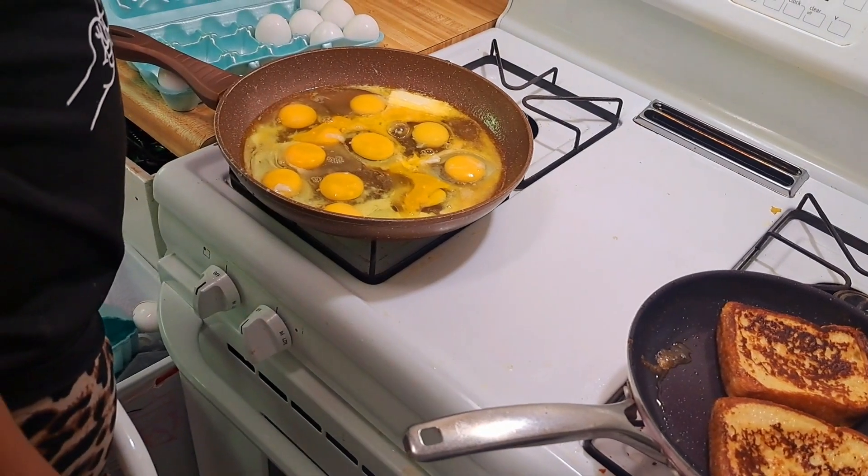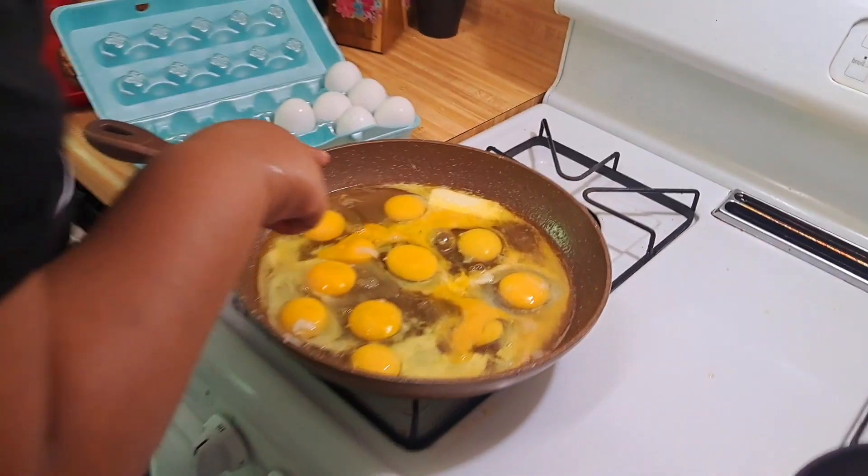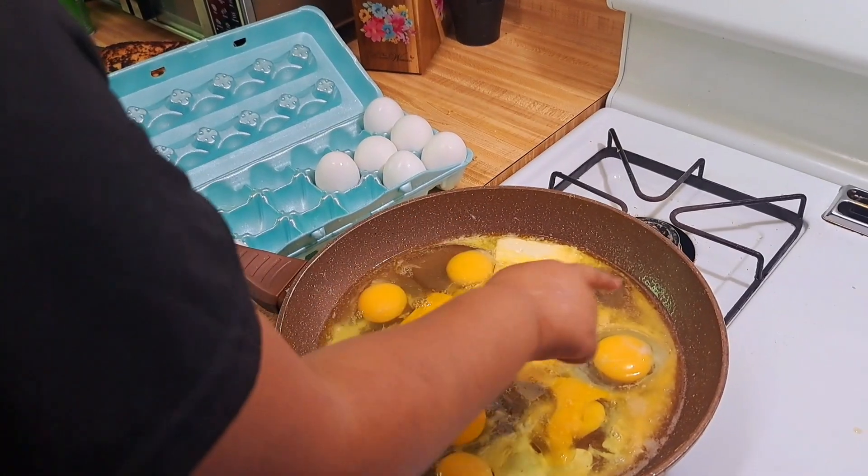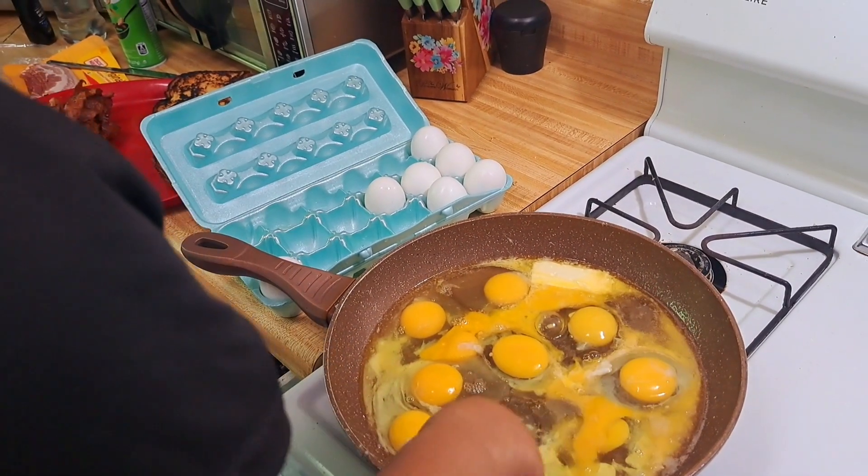We got to count it again? Can you count it? 1, 2, 3, 4, 5, 6, 7, 8, 9, 10.